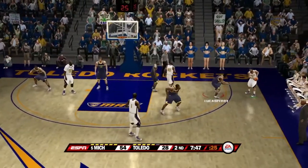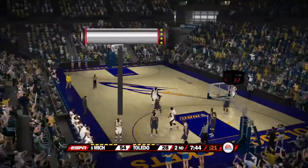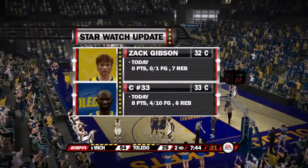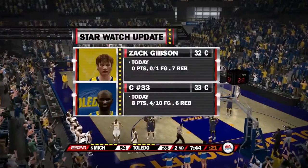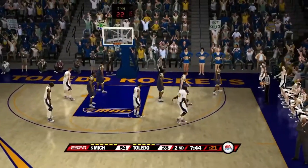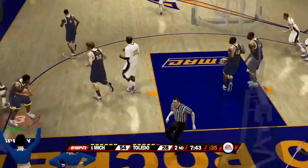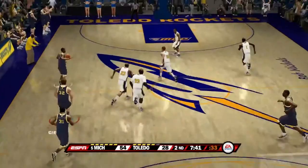Here Toledo goes — nice passing this possession as they look to kick it down low. Good defense by Lucas Perry. Here's the star update on Zach Gibson — he doesn't score usually but he does the dirty work: he gets your rebounds and he gets your blocks, all the things you want from your center. A ball comes right off of Zach Gibson's head.